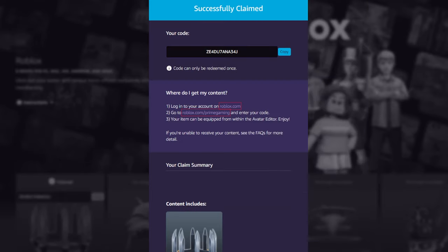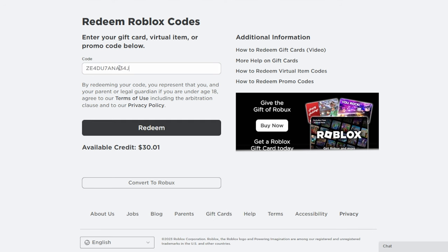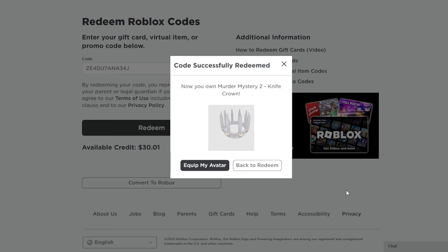For this guide it will only work for my account. Now let's go ahead and copy the code, then open roblox.com/redeem and paste the code there. Click Redeem, and I finally got it. Let's check it in our inventory.